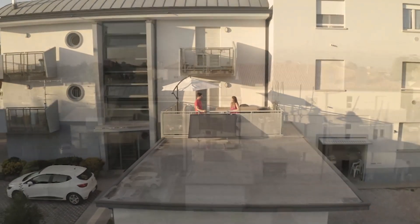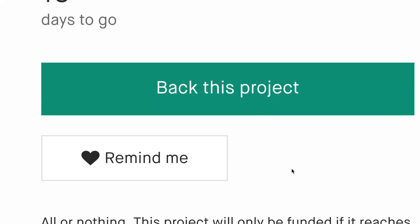By supporting us on Kickstarter, you're not just investing in a product, you're investing in a more sustainable and accessible future for everyone.